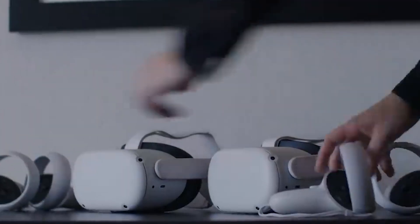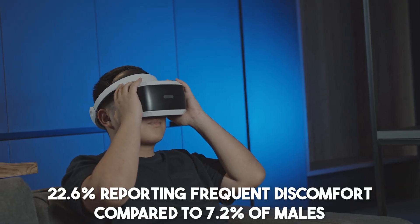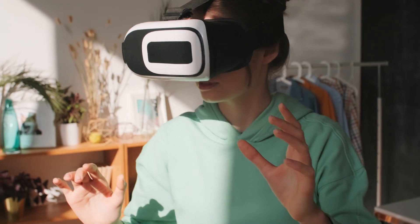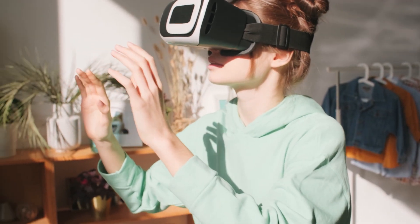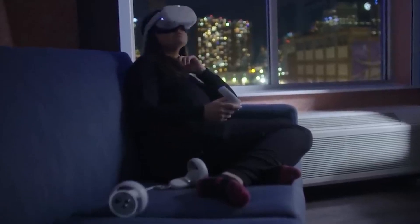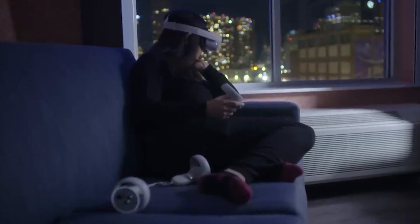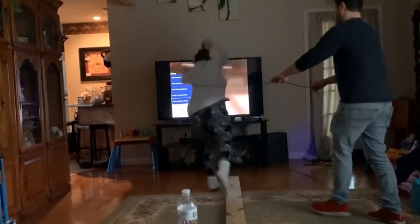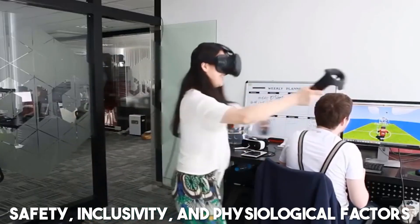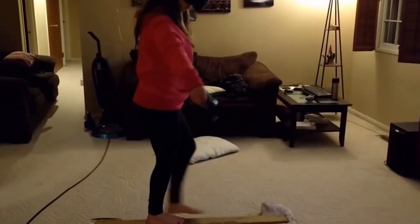VR headsets have also shown gender-based disparities. Female users suffer heightened nausea, with 22.6% reporting frequent discomfort compared to 7.2% of males. Inadequate adjustments for interpupillary distance contribute, as VR headsets lack customization, causing discomfort due to structural mismatches with female facial features. These findings underscore the importance of addressing safety, inclusivity, and physiological factors in the development and use of immersive technologies.